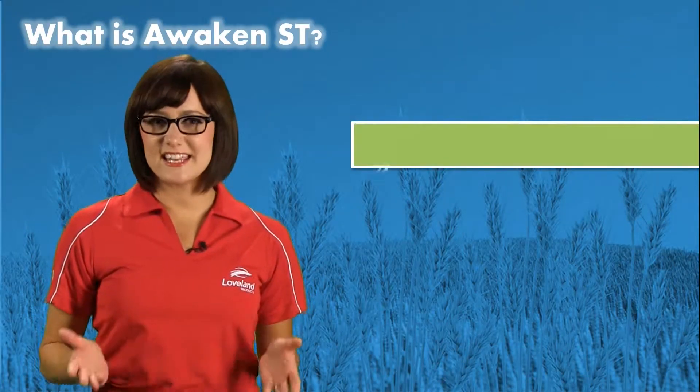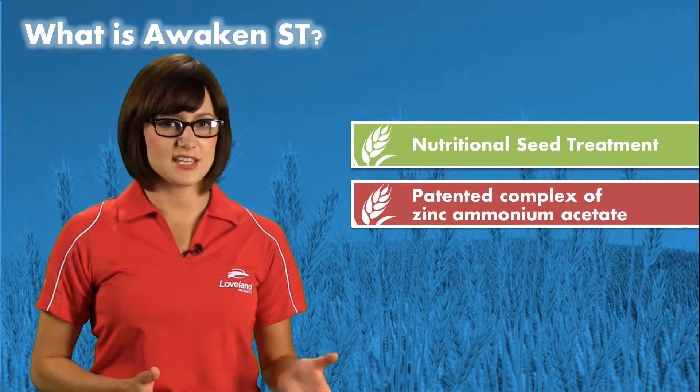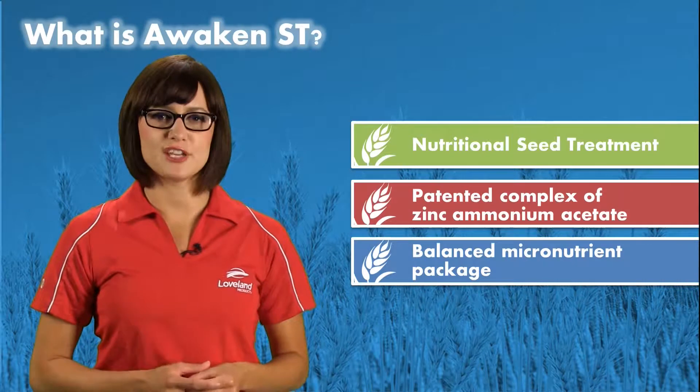Awaken ST is an innovative nutritional seed treatment made from a patented complex of zinc ammonium acetate with potash and a balanced micronutrient package for better early crop growth.